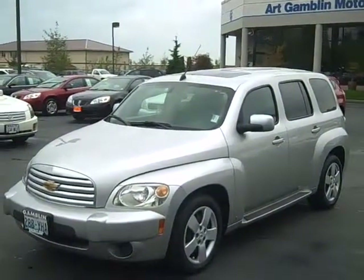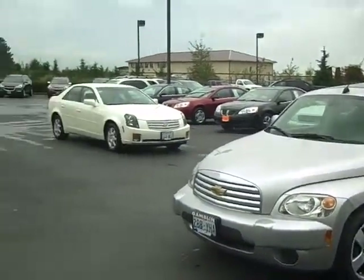Hi folks, here in Enumclaw, Washington at Arc Animal Motors, and I'm here with Jimmy the man Wiseman. Jimmy, what do we got here?